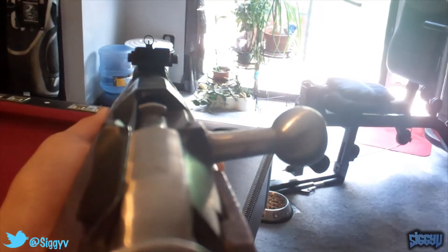The sights of the Mosin-Nagant are located here and they're in meters — it's a flat rear sight. If you have a target, say it was 100 meters away, you'd be able to see what to aim at.